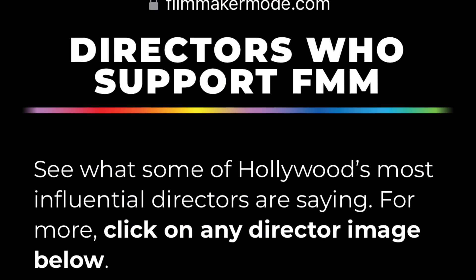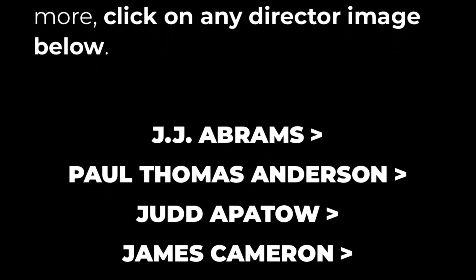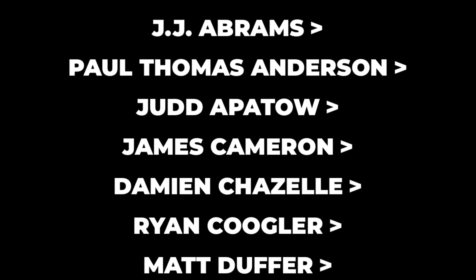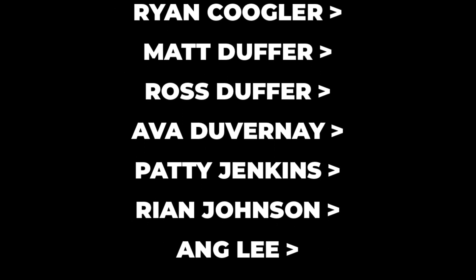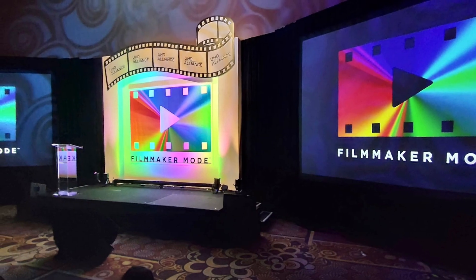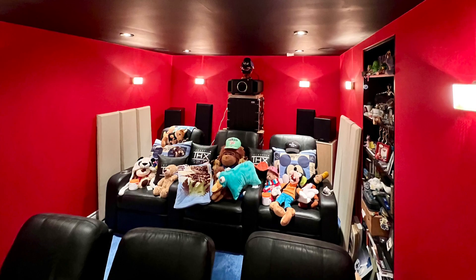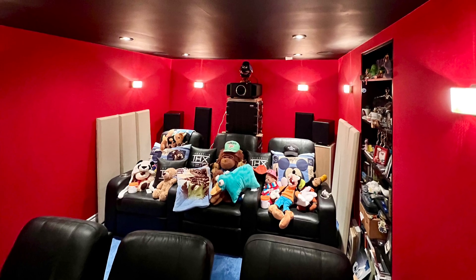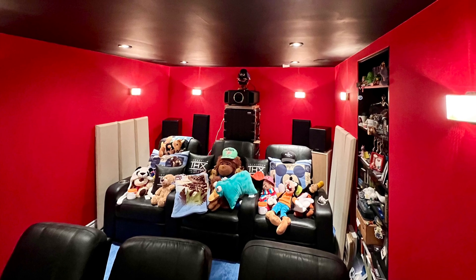Filmmaker Mode is essentially movie mode or cinema mode where all the image enhancements, which are actually usually a detriment to the picture quality, will be turned off. While this problem is more prevalent on regular TV, that is not the case with JVC projectors. However, a free upgrade is a free upgrade, and I thank JVC very much for adding a new feature to their projectors without forcing us to buy a new set of projectors.